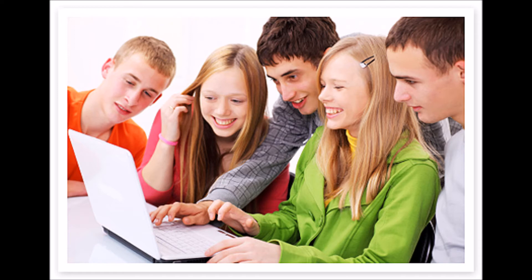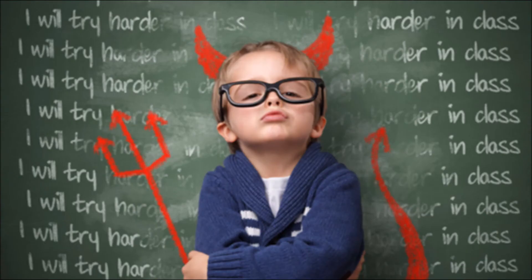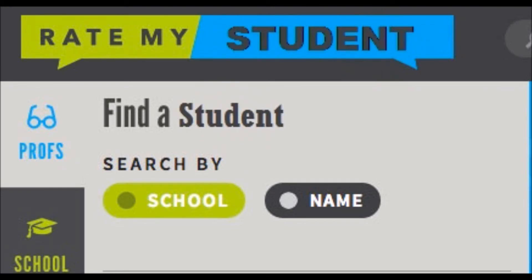Information in general allows us to make more informed decisions and judgments. However, consider the following: just like most students don't know in advance what their professor is like, neither will the professor know in advance what their students are like. So, to put the question bluntly, should there be a Rate My Student website?